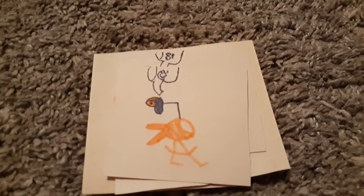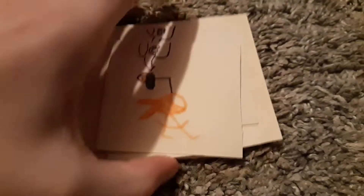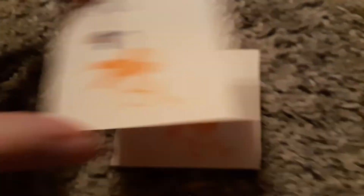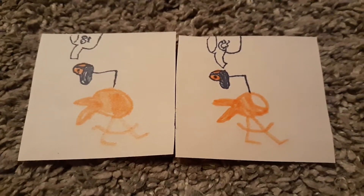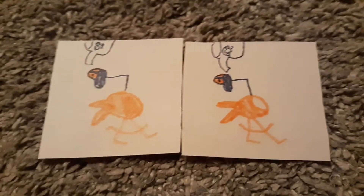I made up a seek-and-find. If you've never played this, let me explain real quick how this works. There are two pictures that look exactly the same, but one of them has a difference. I'm going to give you 10 seconds to see if you can spot the difference.